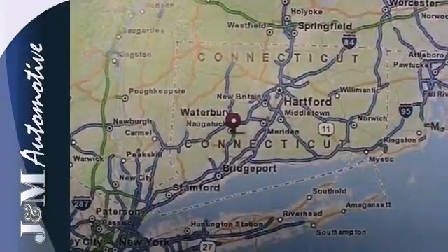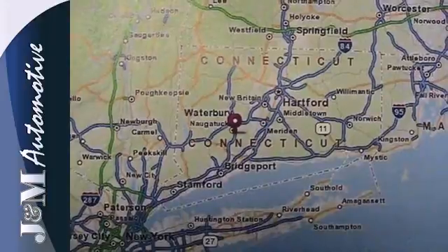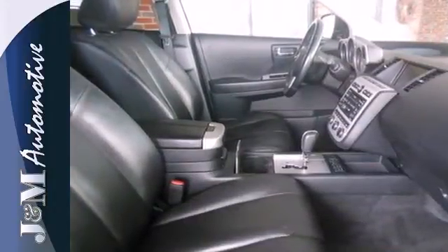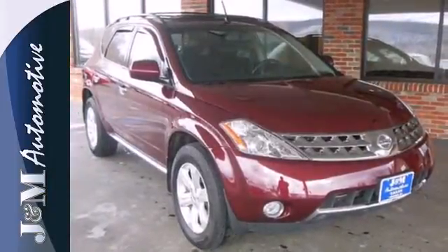And if you have something to tow, this Murano can handle it with both front and rear tow hooks. You'll know this car was made for you as soon as you take it for a test drive. So hurry in, your dream car is waiting.